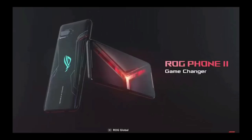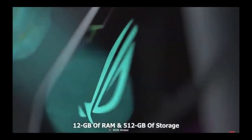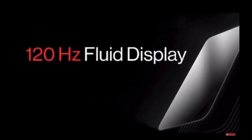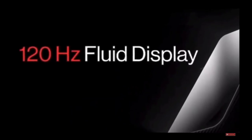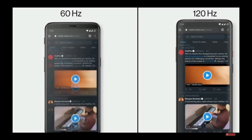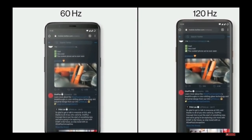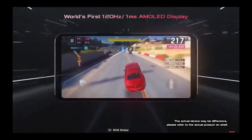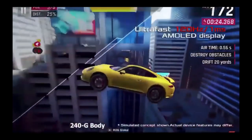Number one best phone in my list is the ASUS ROG Phone 2. This phone is specially designed for gaming. It has a Snapdragon 855 Plus processor with 12 GB of RAM and a 120 Hz refresh rate display, which is very fast compared to a normal phone. A normal phone contains 60 Hz refresh rate, so you will see more smoothness in the game.